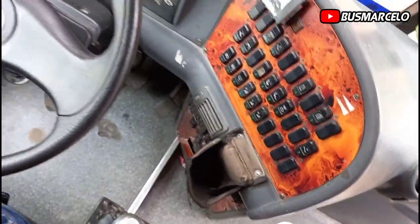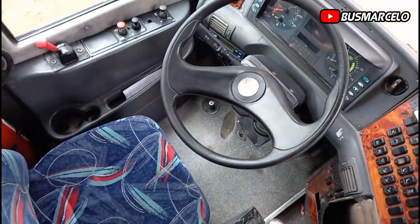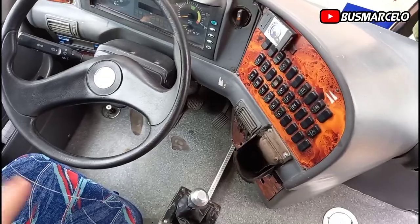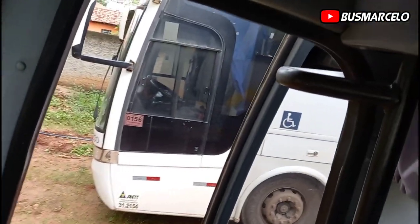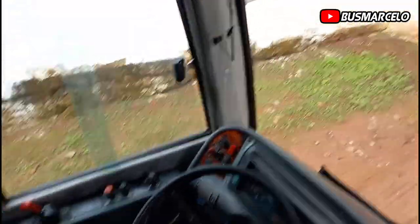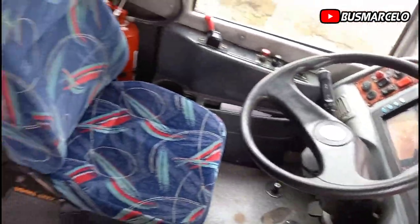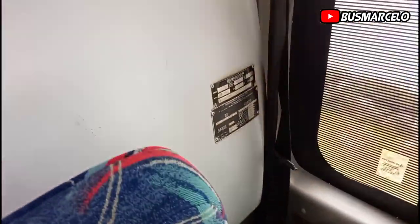Vou fazer um comparativo hoje aqui no vídeo, galera, sobre esses dois carros — tanto o 1010 como o 19330. Por quê? Comparativo, né — esse carro aqui ele é executivo, e o outro é convencional. Beleza, galera?